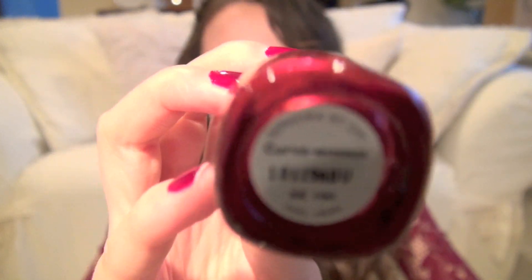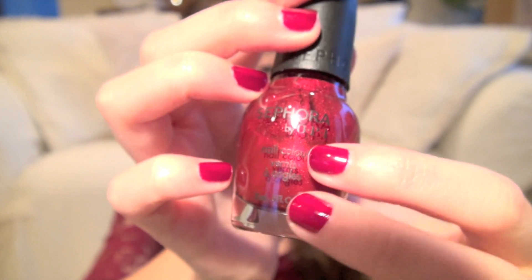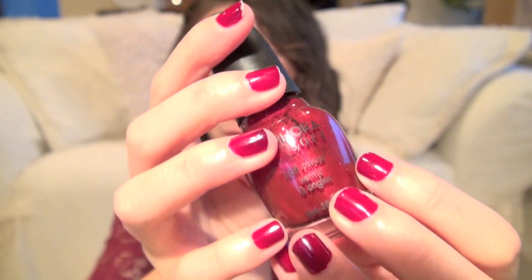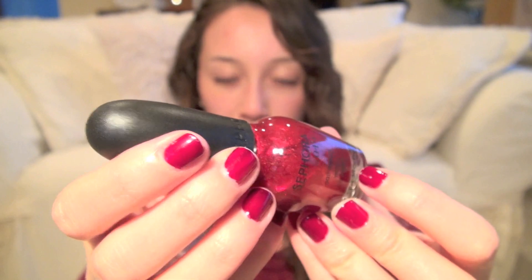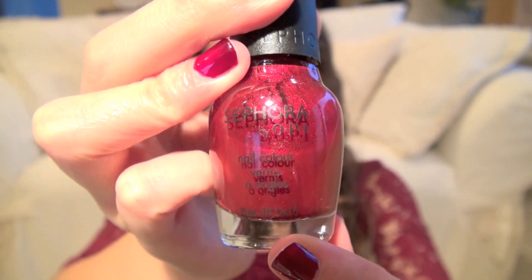The second one is also a red, and this one's by Sephora by OPI. It's called Curvaceous, which is kind of a weird name, but it's just this gorgeous red. What I'm wearing on my nails right now actually looks more similar to this one. Curvaceous is more of a bright red and it has these pretty shimmers in the formula — the first one I showed you doesn't have any shimmer at all. I think this is a versatile color you can wear all year round, but I like it especially for fall.